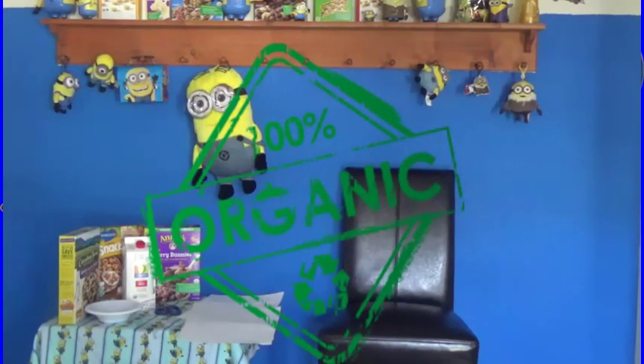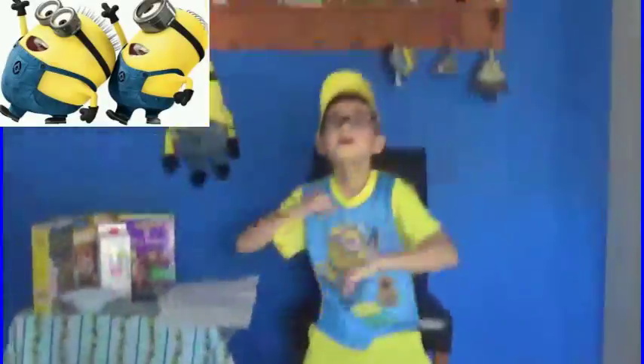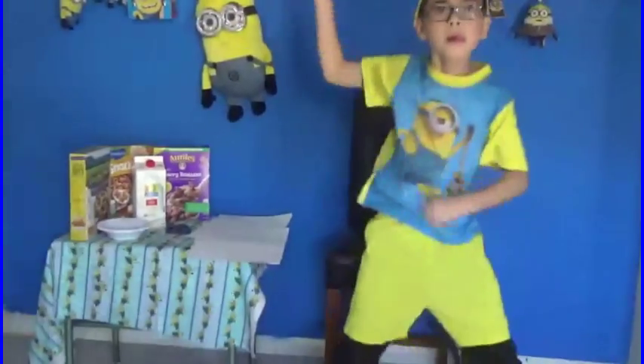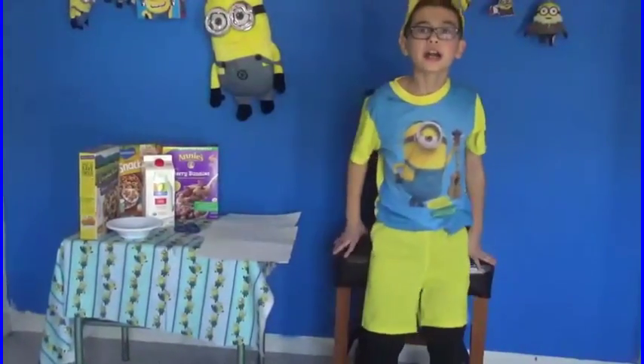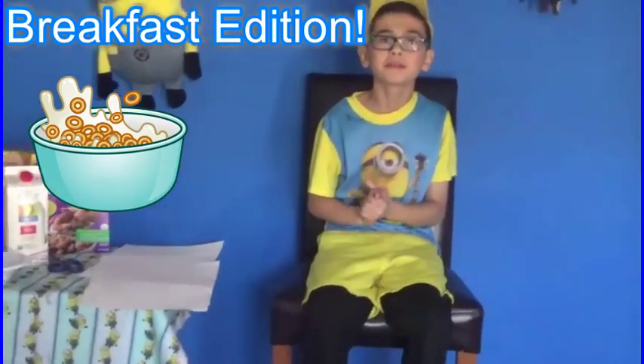It's Minion Mike's Organic Food Review and Cool Stuff, show number seven. And now, here's your host, Minion Mike. Thank you, Johnny. Welcome to the breakfast show of Minion Mike's Organic Food Reviews and Cool Stuff.